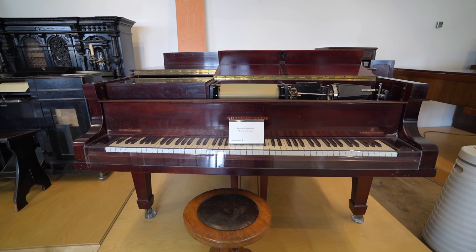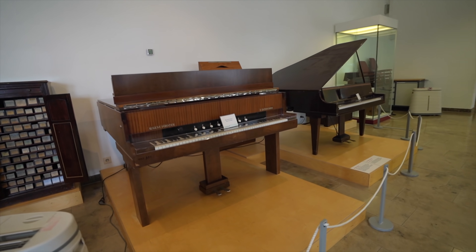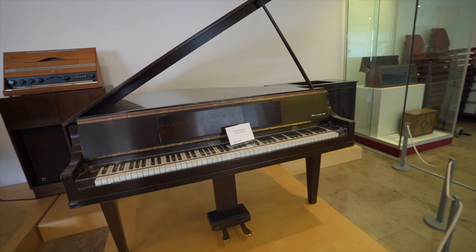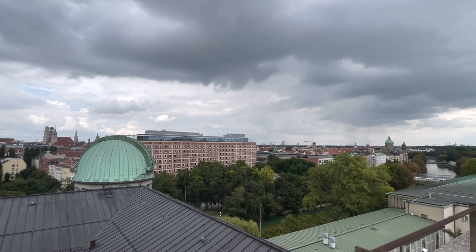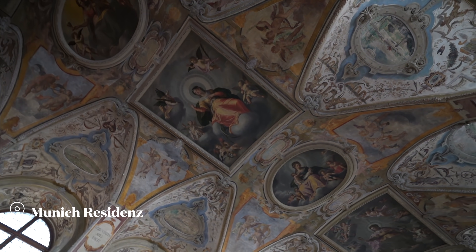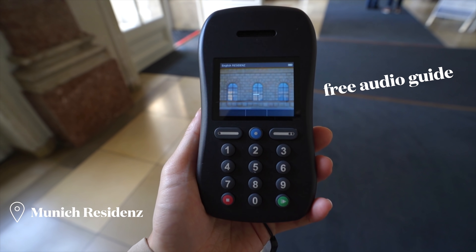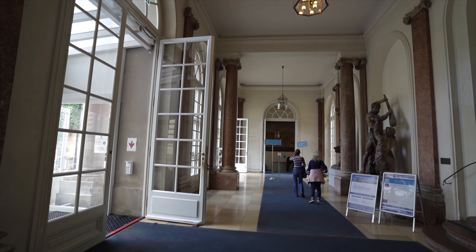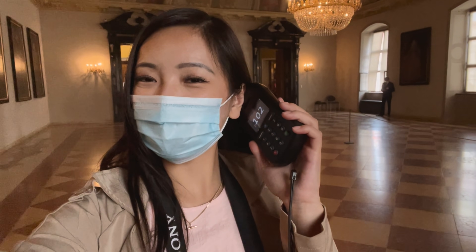How beautiful is this piano? Look at this — wow. When you come to this museum, you can get a free audio guide which comes in a variety of languages. I chose the English one and we are going to go in.